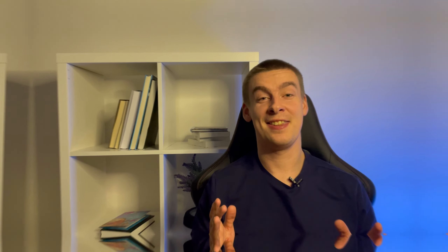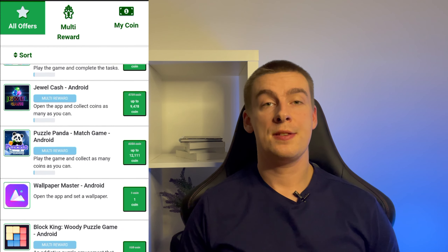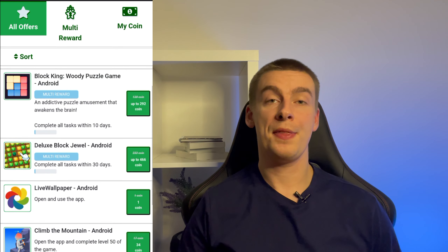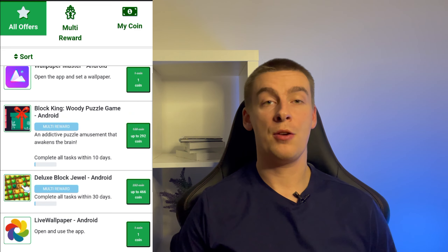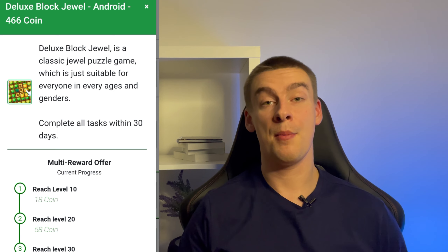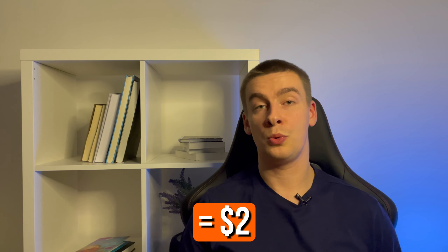$37 just by playing one game — and that's just the beginning. Of course, there are a bunch of other tasks. There are ones that you can do in a few minutes and get paid right away. Here is the Deluxe Block Jewel assignment. You have to play a simple game and only reach level 40. For this, you will already get almost 500 coins, which is already $2.